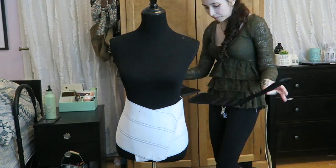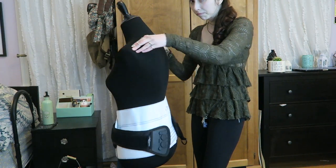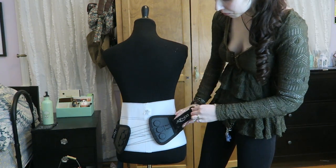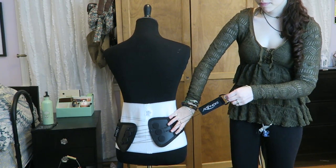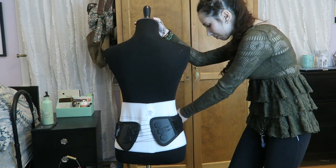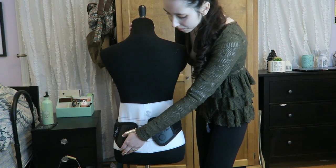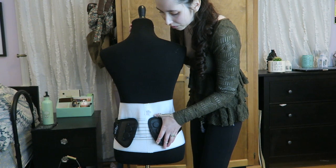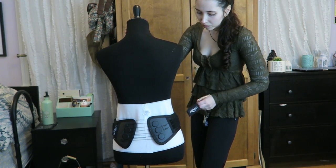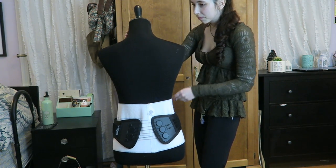I sometimes wear the abdominal binder as a barrier under other braces. Now we have an SI belt. I have very unstable sacroiliac joints and hips so my physical therapist recommended this brace to me. I purchased it through Amazon and I totally recommend it. I just absolutely love the design of this. Sometimes braces can be very hard for me to put on snugly without hurting another joint, so this lace enclosure in the back is a total lifesaver.